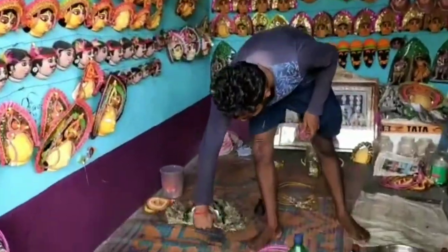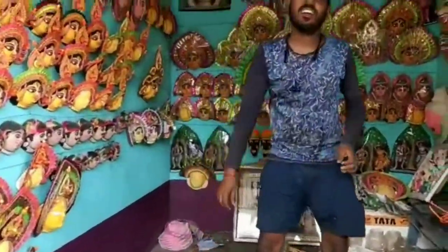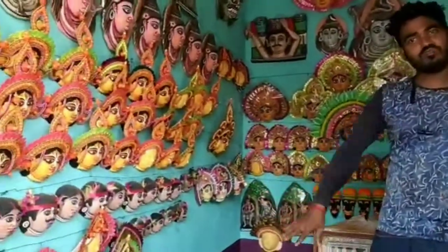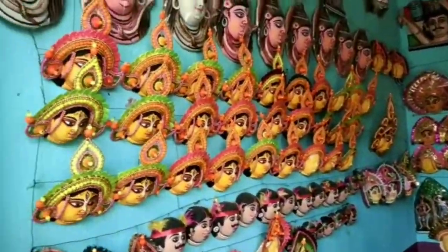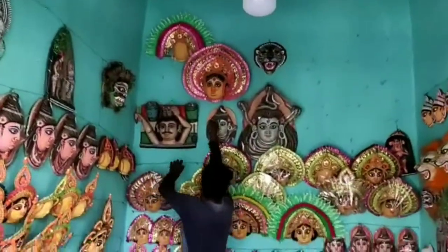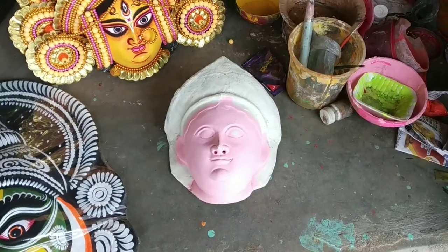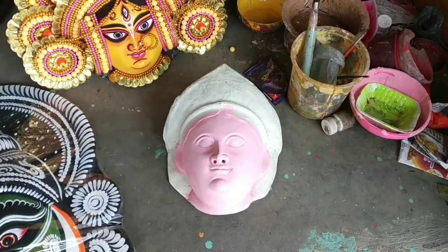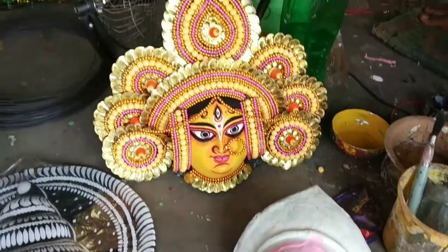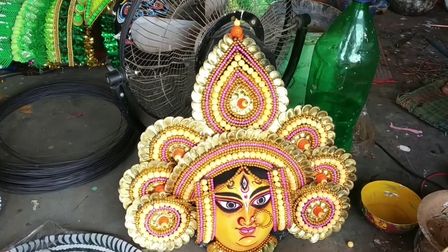Each mask takes between two to seven days to be completely made and involves five elaborate processes. Clay is collected locally, then molded into masks by the master craftsman. Strips of newspaper are stuck on the clay mask and let dry under the sun. Then a coating of sandy soil is applied, the masks are polished, then plastered with high calcium content khori mati.